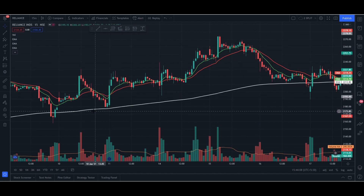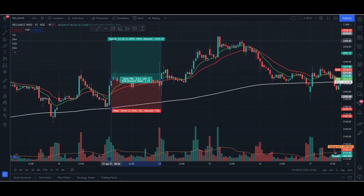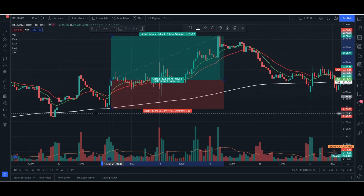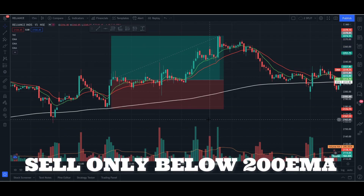I'm going to set my stop loss at the nearest swing low or swing high from where the cross happened. For example, if price crossed up and my entry was right here at the close of the candle, my stop loss will be placed below the most recent low of the long position. For the risk-to-reward ratio, I'm going to be aiming for 1.5. The only condition is that when the crossover is above the 200 EMA, you can only go long, and if the cross is below the 200 EMA, you can only go short. Now the strategy is clear — let's get started.